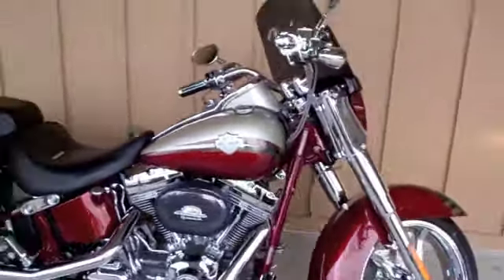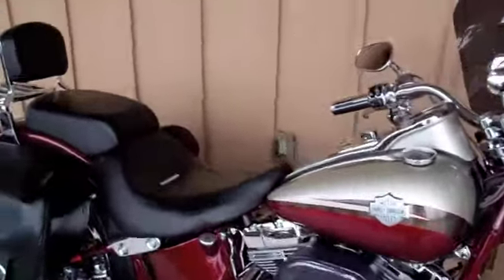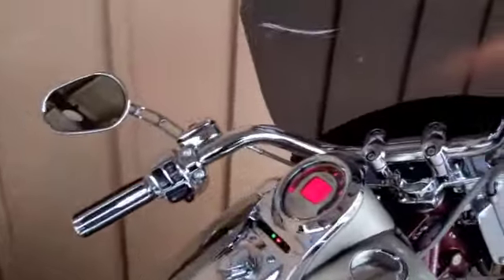If you'd like to see this bike and many more, please check us out on the web at www.tampoharley.com.